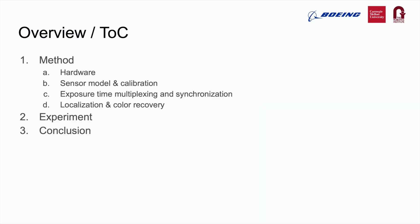In the following presentation, we will first discuss some methods used in our sensor framework, including: first, hardware design; second, sensor model and calibration; third, camera exposure time multiplexing and synchronization; and fourth, localization and color recovery. Then, we will show some scanning experiments using our scanner prototype, followed by the conclusion.